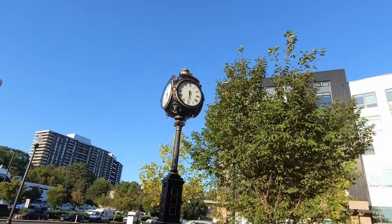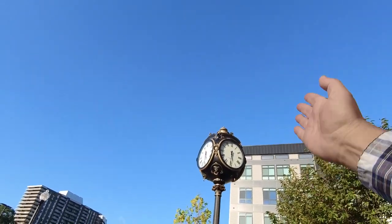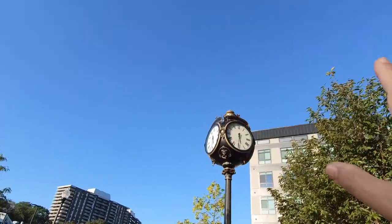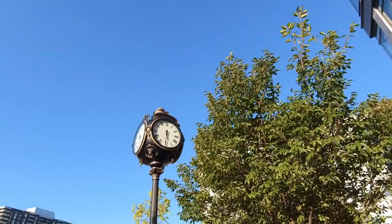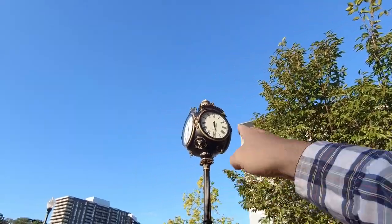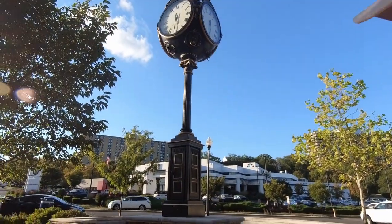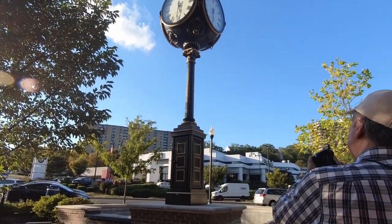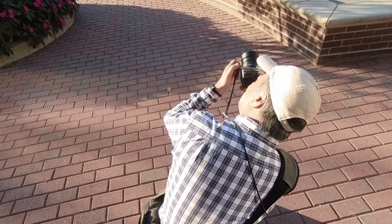Here I ran across this giant clock and I didn't like how the buildings were kind of cutting off or creating an uneven background. Framing it one way, the tree was in the way, so I decided to walk around to the other side. Now I have a nice clear shot of the clock, but I had to get really low down to the ground so I could frame it with only the sky in the background.